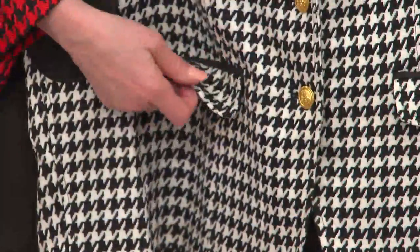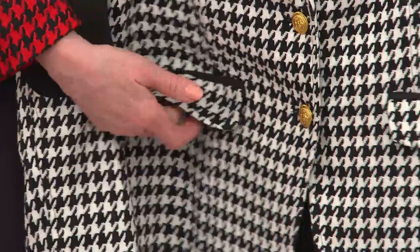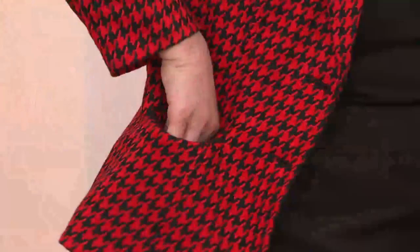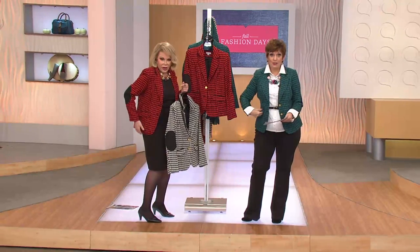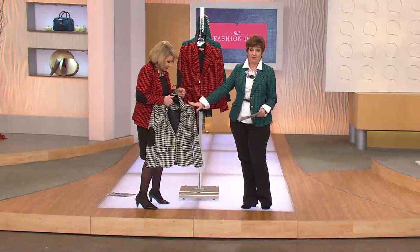A lot of them are sewn down, but flap out or flap in — there's a little snap because there really are pockets. They're just as all fine dressmakers would do it — sewn in when you get it. So there's the black and white, the perfect black and white houndstooth, and the Jones in the black and red.